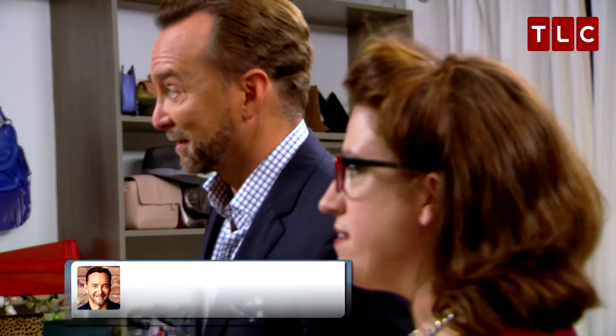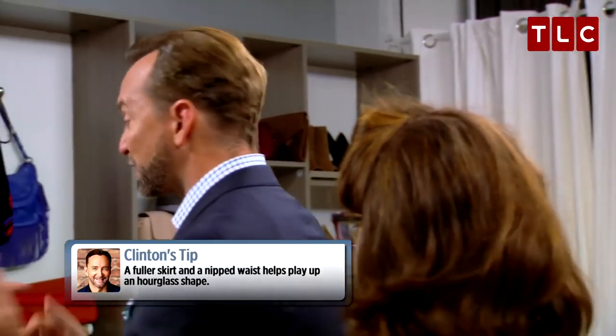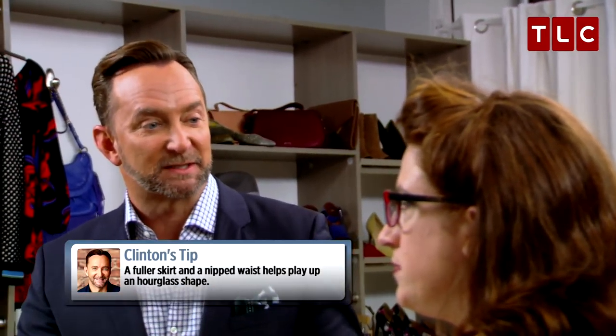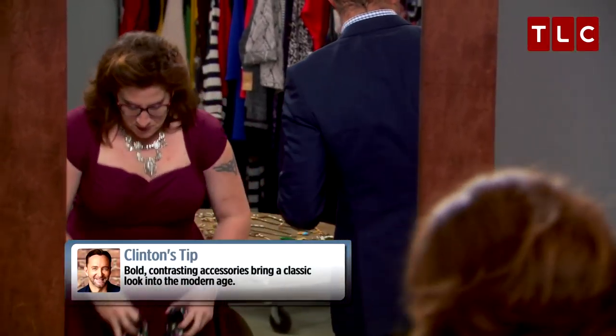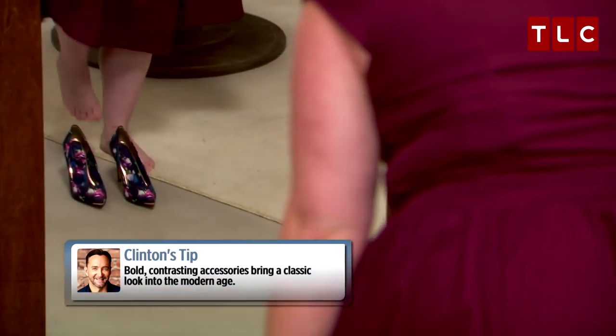And then you've got a narrow waist under the bust here, which is really great. Now, I want to talk about how you use accessories to modernize a look. So what I would recommend is this super gorgeous printed shoe. I'll have you put those on, and I will find a bag for you.